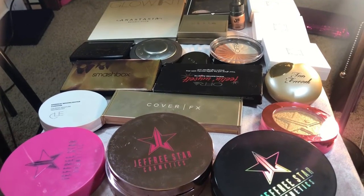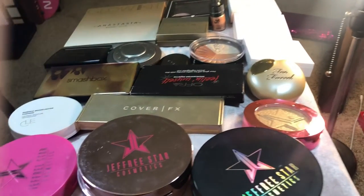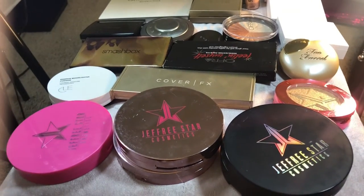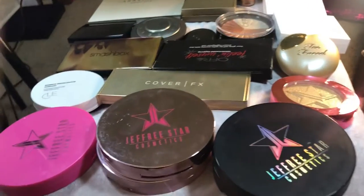Okay guys, we are back with another declutter. Today we are going to be decluttering all my highlighters. I figured let's start with my high-end highlighters. I kind of have them categorized here. I can tell you I'm not going to be getting very many highlighters just because highlighter I really do like. So I guess let's just jump right in with it.